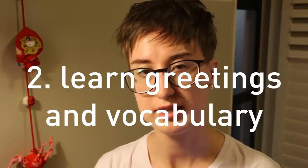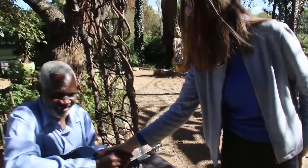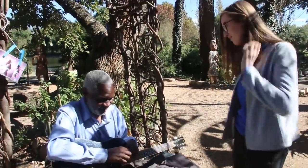Tip number two: after finishing learning the alphabet, move on to basic greetings and vocabulary. This sounds obvious, but it's so easy to learn this in any language. And as soon as you're over that little hurdle, you'll feel really good about yourself and you can start talking to people.